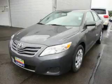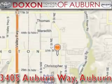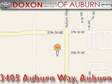Contact us today to arrange your test drive. Doxon Toyota of Auburn is located at 3405 Auburn Way in Auburn, satisfying customers for over 70 years.